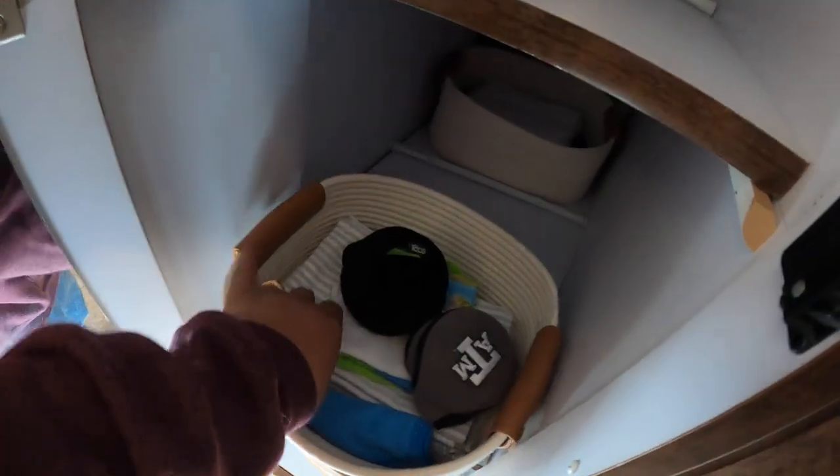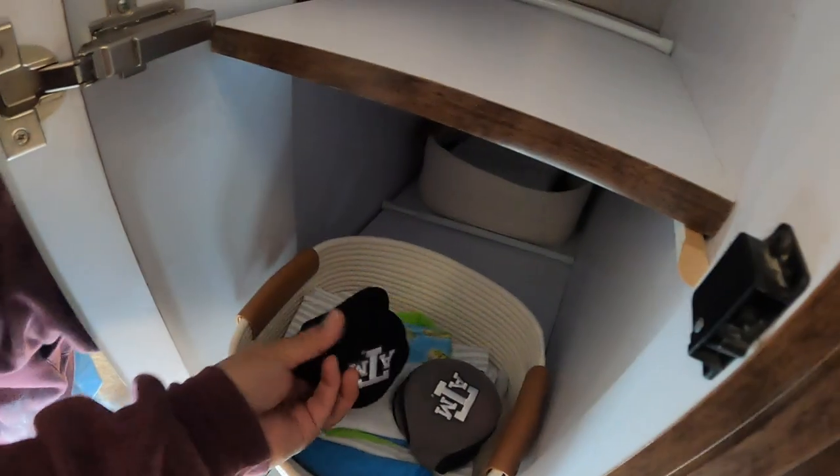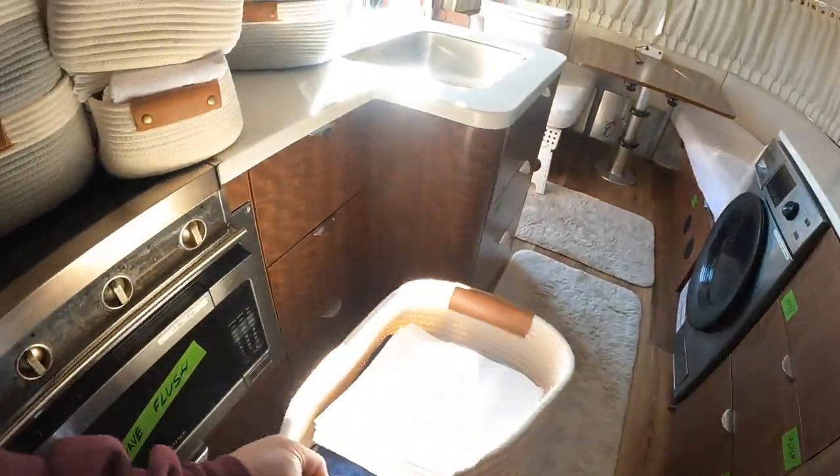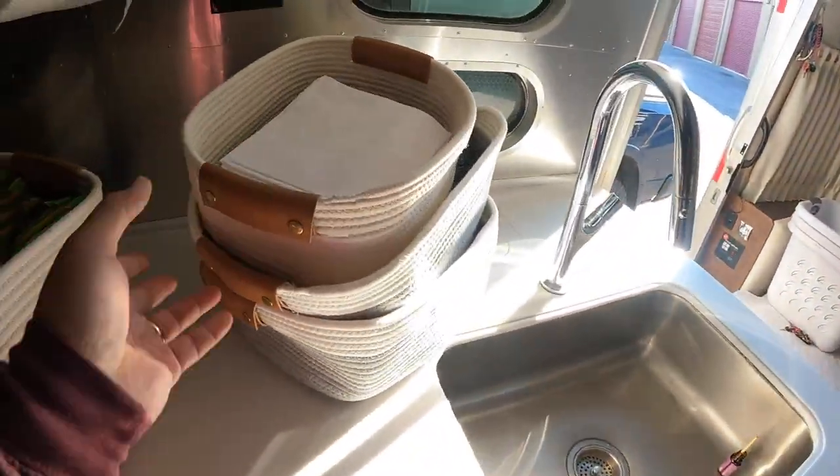These are dish tea towels and earmuffs from Texas A&M. And then handkerchiefs — I carry handkerchiefs. And I think there's two scarves here. I do carry handkerchiefs; something my father taught me, and I just do.